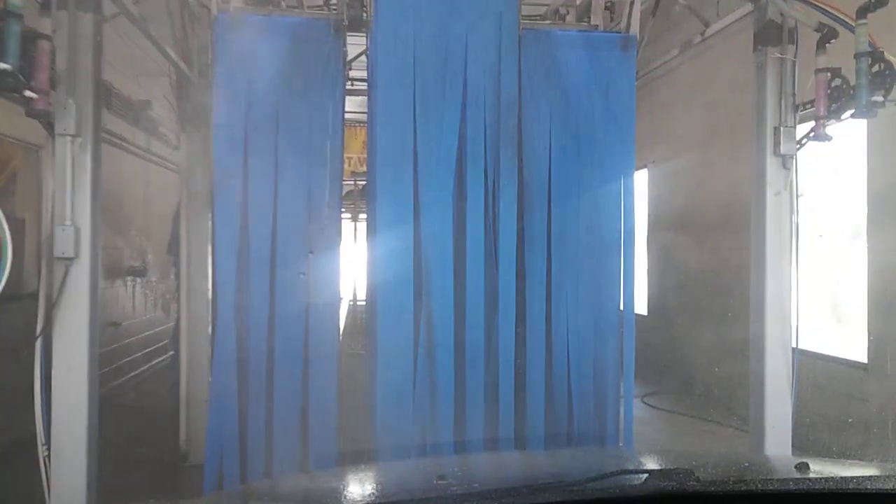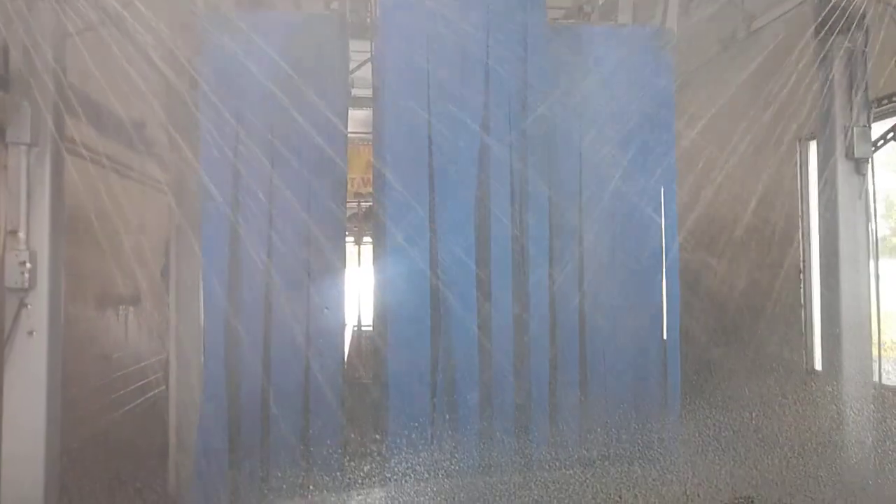Pretty soon these back-and-forth brushes are going to kick on — must be the triple foam. Oh, there they go. Triple foam — really good coverage. Scrubbing it up.